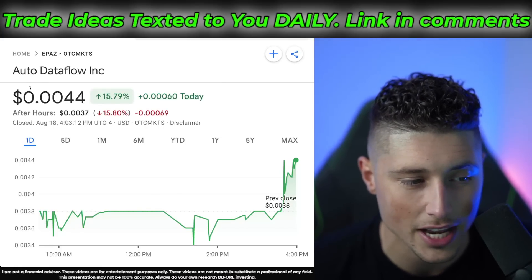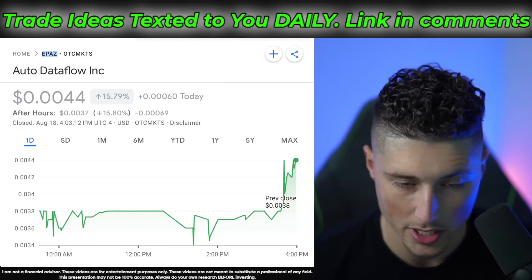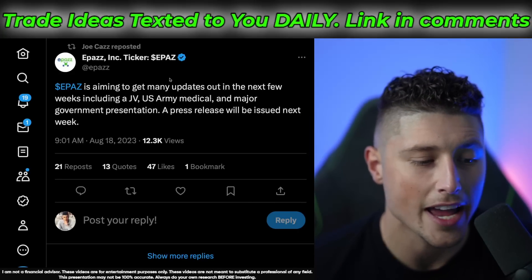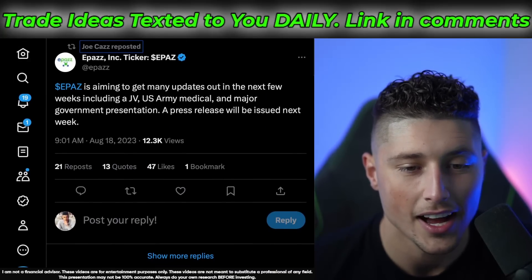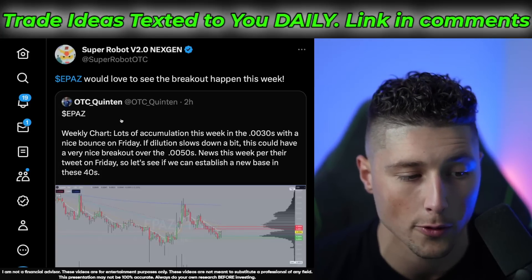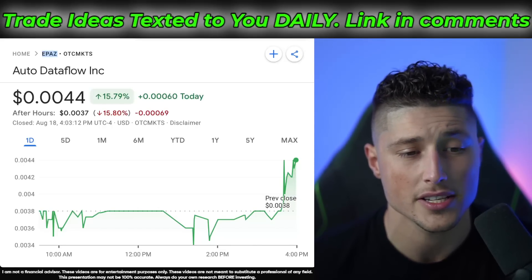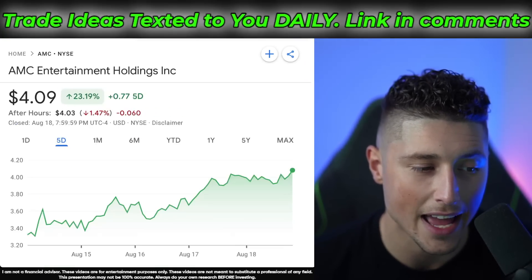Dipping into the OTC market now — ticker symbol EPAZ is also going to be on my watch list. This is a previous big winner sitting at $0.0044 right now. EPAZ is aiming to get several updates out in the next few weeks, including a JV US Army Medical deal, a major government presentation, and a press release coming next week. On the chart, we've seen some consolidation and accumulation — we'd love to see a breakout that sends this thing off on a rocket ship.